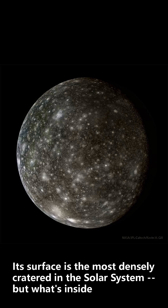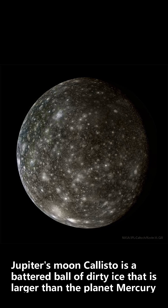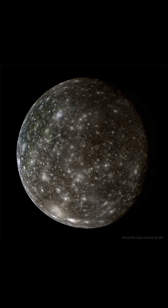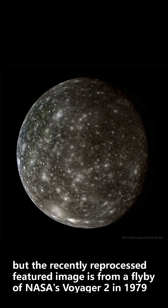Its surface is the most densely cratered in the solar system. Jupiter's moon Callisto is a battered ball of dirty ice that is larger than the planet Mercury. It was visited by NASA's Galileo spacecraft in the 1990s and 2000s, but the recently reprocessed featured image is from a flyby of NASA's Voyager 2 in 1979.